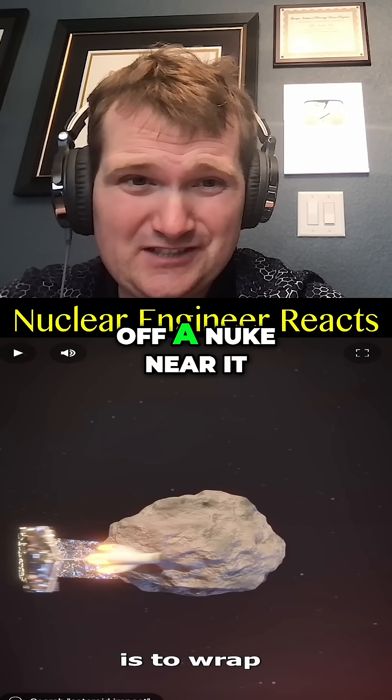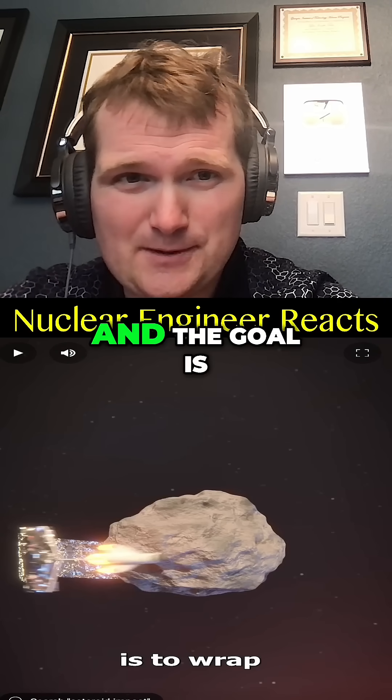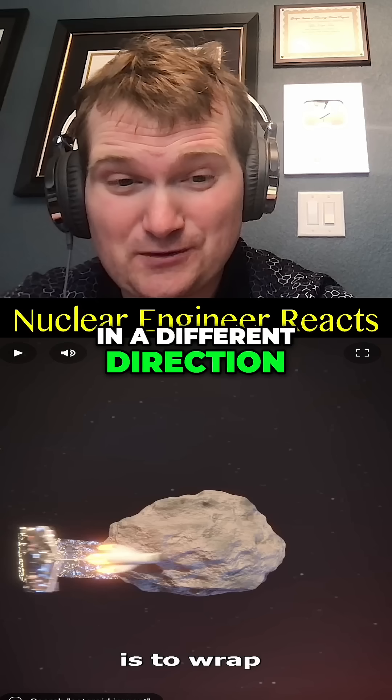You could set off a nuke near the asteroid — not on it — so it doesn't split into pieces. The goal is to just vaporize part of its surface, creating a jet of material that propels it in a different direction.